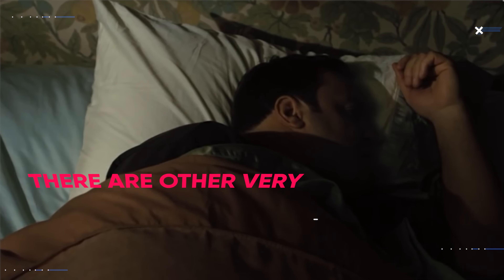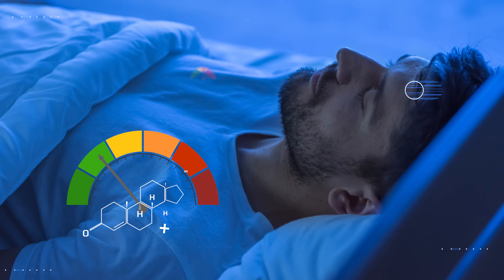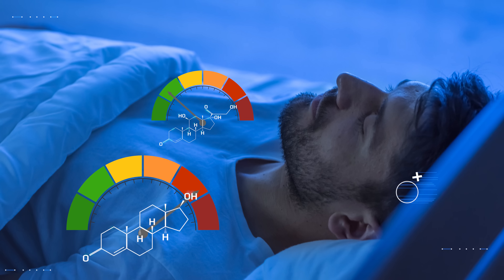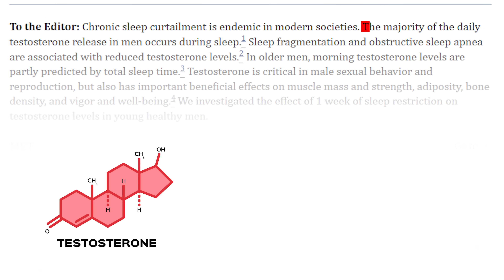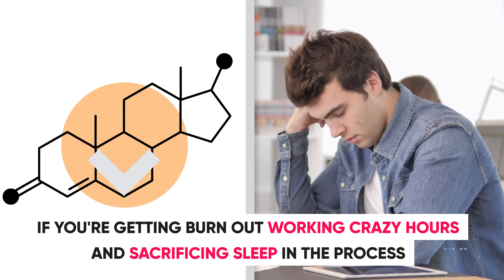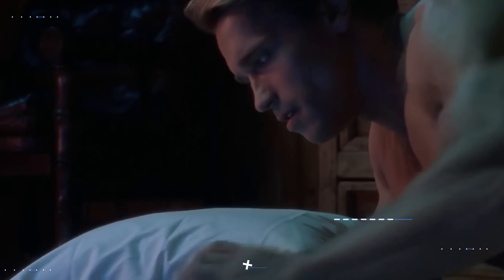Throughout the entire time that you're asleep, other very important hormonal changes happen within your body. One hormone that increases is testosterone. As mentioned in a 2015 study published in JAMA, the majority of the daily testosterone release in men occurs during sleep. So if you're sacrificing sleep to work crazy hours, you're very likely to negatively impact your primary male sex hormone, which benefits everything from your daily motivation and drive to your body composition. Just a few hours of extra sleep can make a huge difference in terms of testosterone levels.